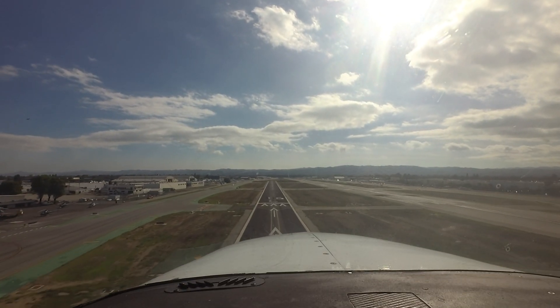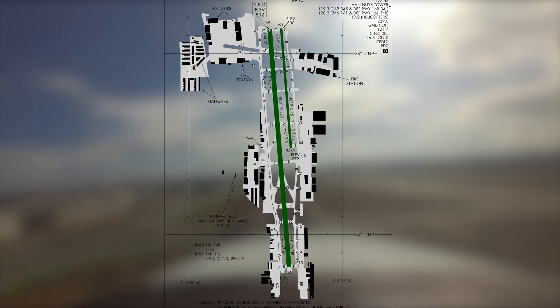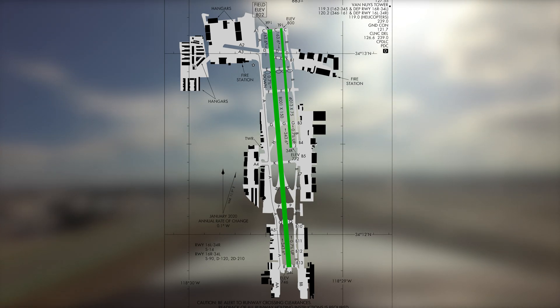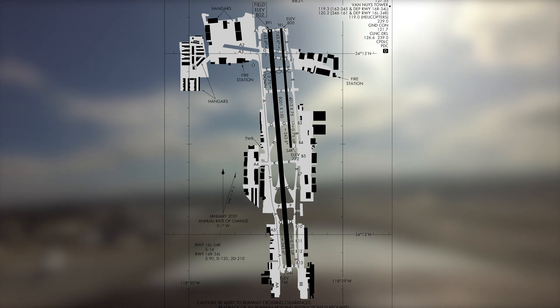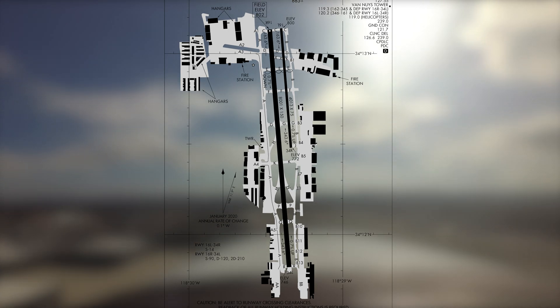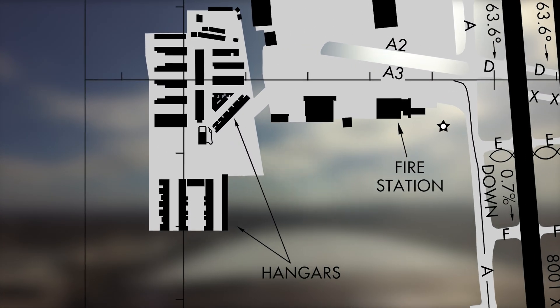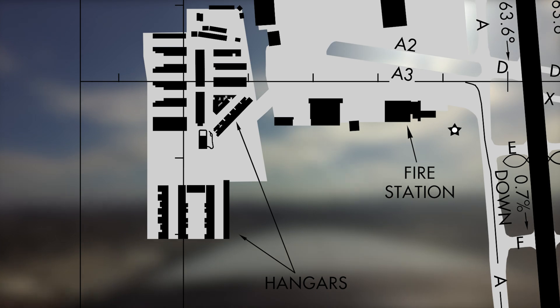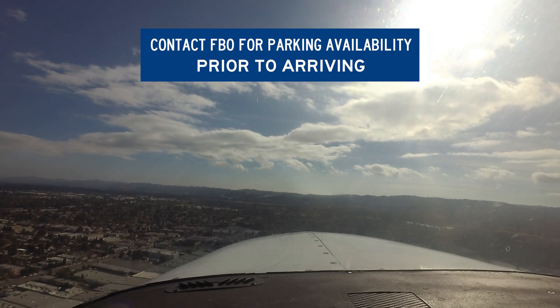The airport has two closely spaced parallel runways with staggered thresholds: runways 16 left and right, and 34 left and right. Full-length parallel taxiways on either side of the runways provide access to all facilities, ramps, and services located on the airport. There is no airport-sponsored transient parking at Van Nuys. Some transient parking may be available at the FBOs near the fuel pit, and pilots need to contact the FBO in advance for availability and reservations.